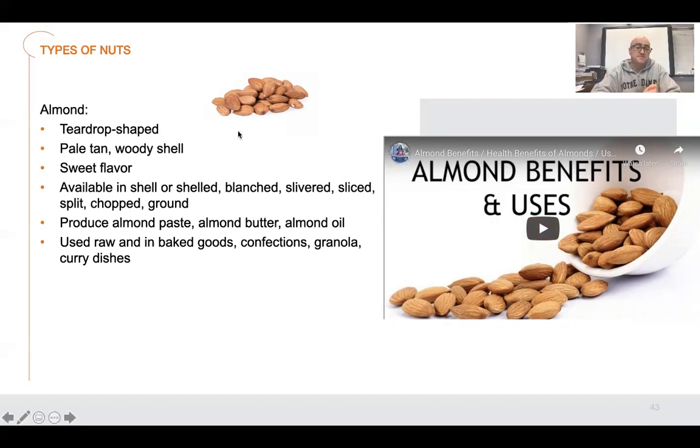Now talking about almonds — teardrop-shaped, pale tan, and woody shell. They have a sweet flavor. Almonds have kind of blown up in the past few years as far as what they're used for, the cost, and the flavor. Almonds grow on trees and are extremely popular, with a lot of growth in California. But they're kind of expensive — they're hard to grow. You need trees and they have to be pollinated. These almond farms actually pay beekeepers to bring their bees to let the bees pollinate their crop.